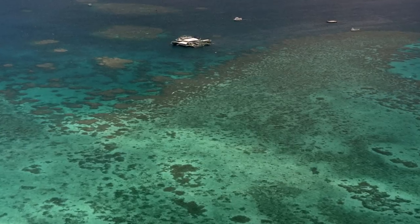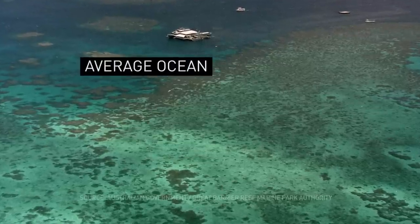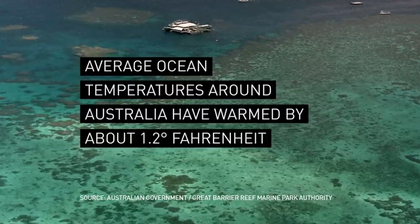One area the film focuses on is Australia's Great Barrier Reef, where the average ocean water temperature has warmed by about 1.2 degrees Fahrenheit over the last century.